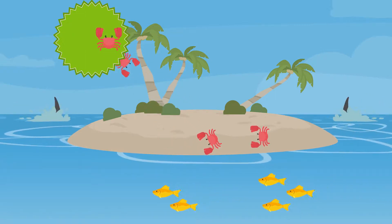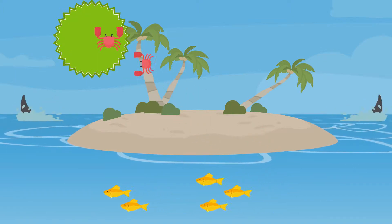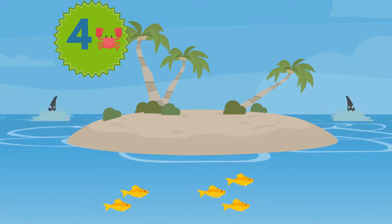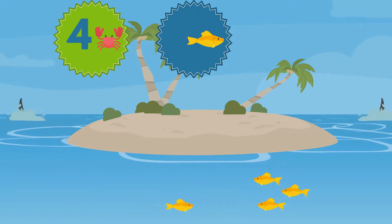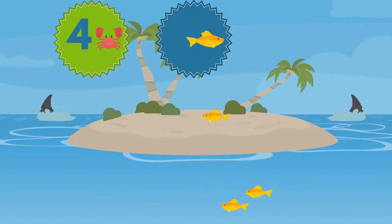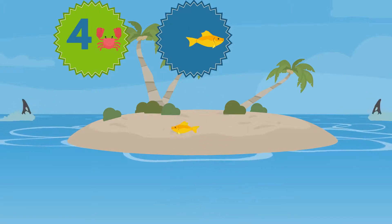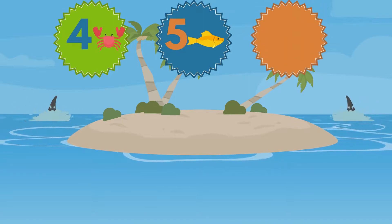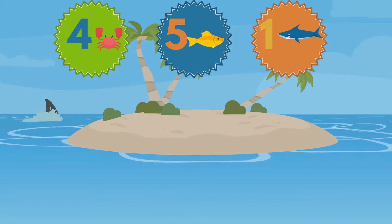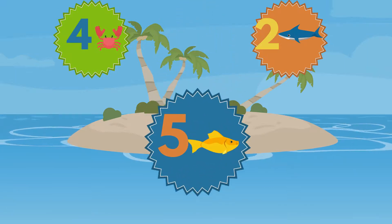One, two, three, four. Four crabs. One, two, three, four, five. Five fishes. One, two. Two sharks. We counted the most fishes.